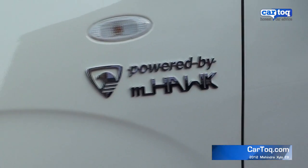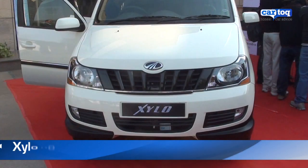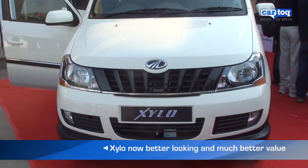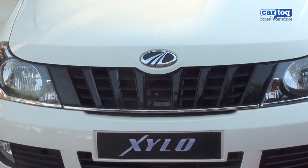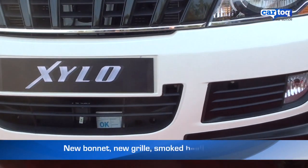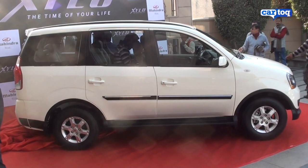Mahindra's Xylo has got a much-needed makeover. Gone are the ugly rodent-like looks and the trademark Mahindra chrome bucktooth in the front. Instead, a very subtle change to the bonnet, new grille, revised bumper and smoked-out headlamps have completely transformed the Xylo into a more polite gentleman.